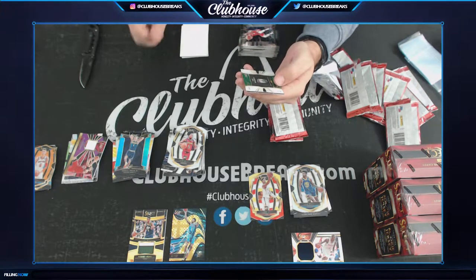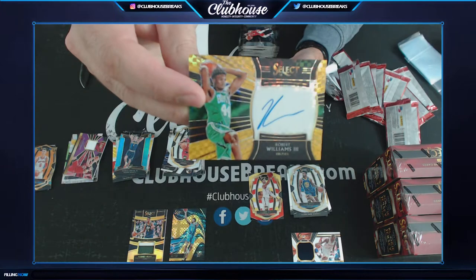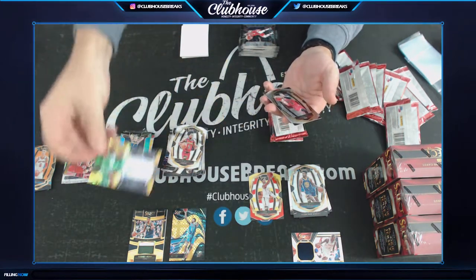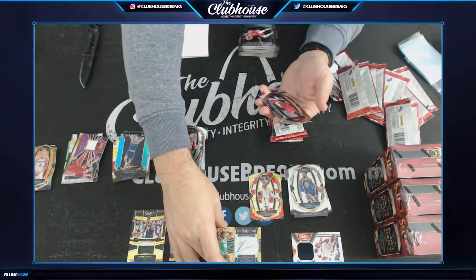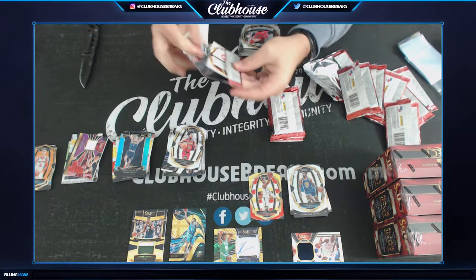Oh my goodness — one of ten! Tom, Robert Williams the Third — gold rookie auto. Anyone pick Boston? That might be a picked team. Holy cow. Triple gold — three boxes in a row. We got ourselves a little hot case.